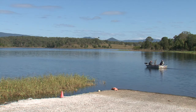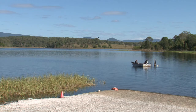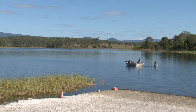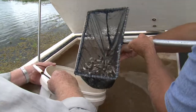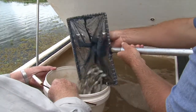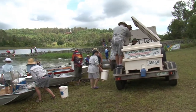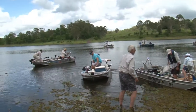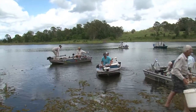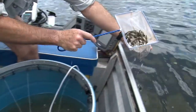The lake's ecosystem supports masses of aquatic birds, testament to its health. Since the early 90s, more than two and a half million hatchery fish have been released into the lake to enhance its ecology. Angler catch and survey statistics can be found on the Pine Rivers Fish Management Association website to support the success of this stocking.